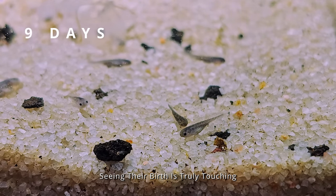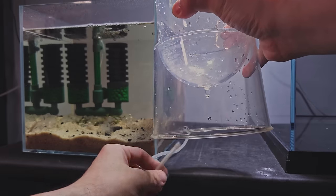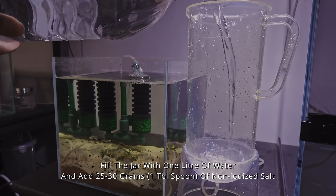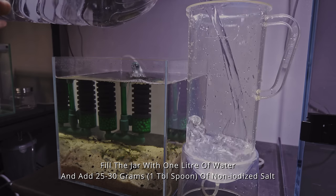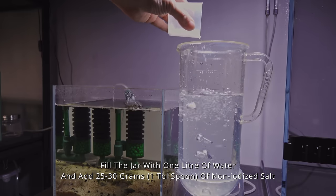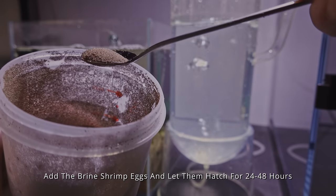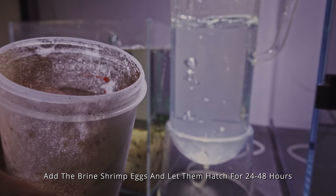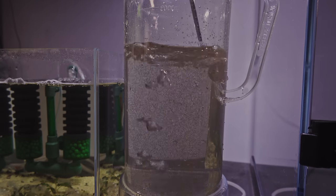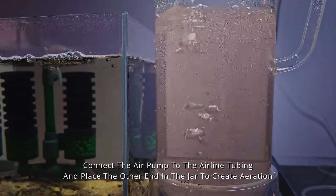Seeing their birth is truly touching. We have prepared brine shrimp to feed them. Fill a jar with one liter of water and add 25 to 30 grams of non-iodized salt. Add the brine shrimp eggs and let them hatch for 24 to 48 hours. Connect the air pump to the airline tubing and place the other end in the jar to create aeration.